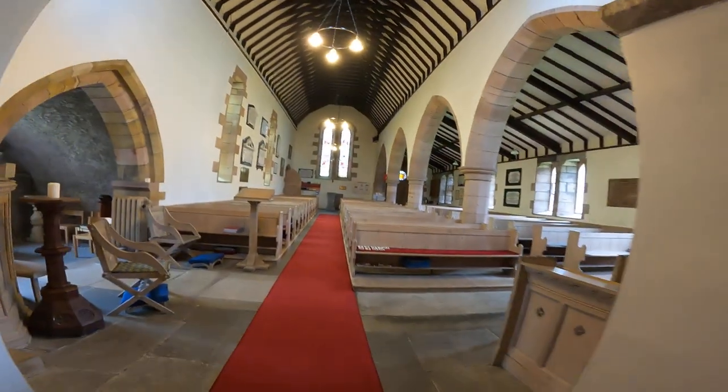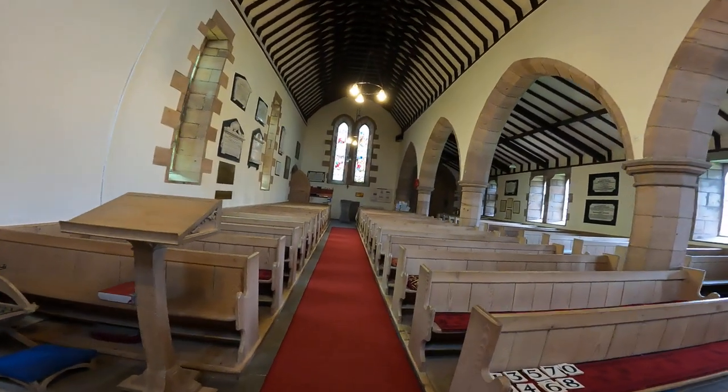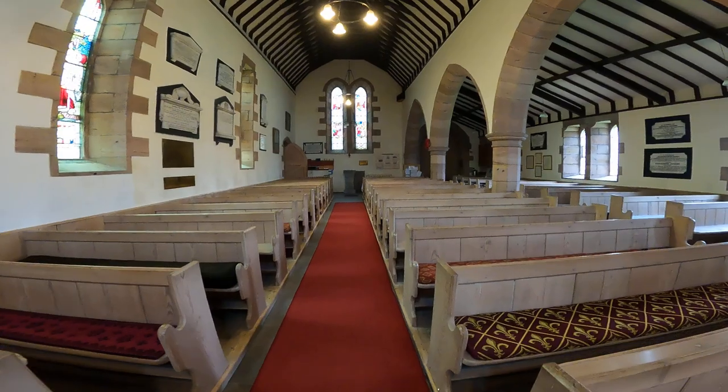There's a display at the back about a social reformer called Josephine Butler, and the graves in the churchyard.